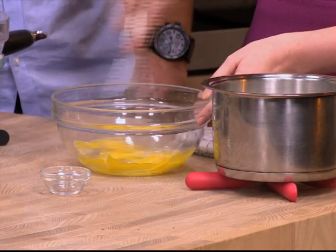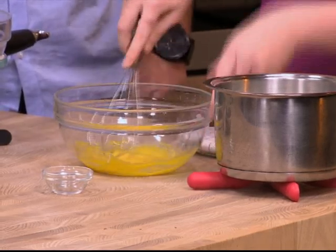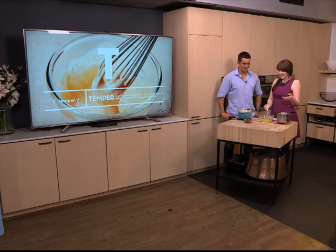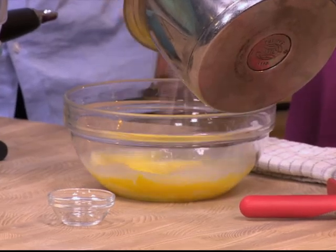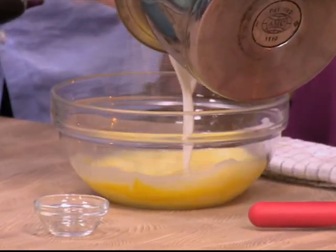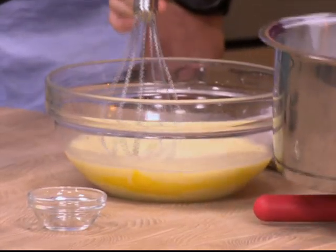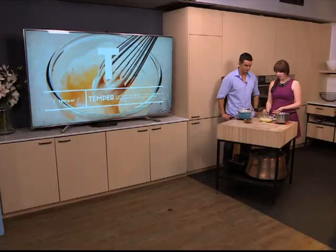And you'd whisk it. Then you always add your hot to your cold. They could actually just say in the recipe, 'whisk the hot ingredients into the eggs.' So by doing this, you're distributing the heat and you're not cooking it. So that's tempering really — it's all science. You would do this when you're making custard, for instance.